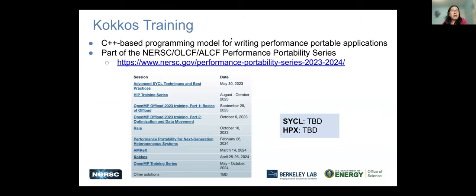Thanks, everyone, for lots of work behind the curtain. COCOS is a C++-based programming model for writing performance portability applications. I want to show you this list of the performance portability series with links. Already training has been offered that you can go back and check the slides and video recordings. COCOS is this week, and we are also starting another OpenMP training series soon, with Cicco and HPX being under planning. Check the link.